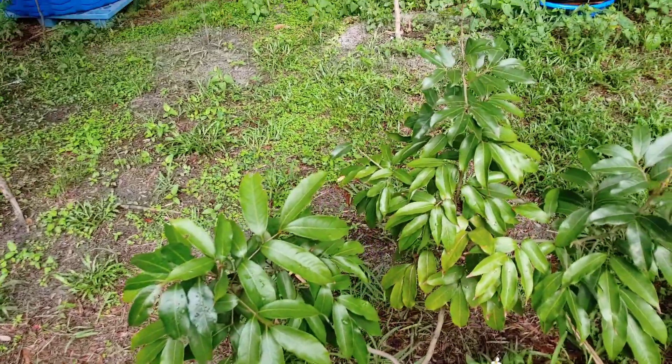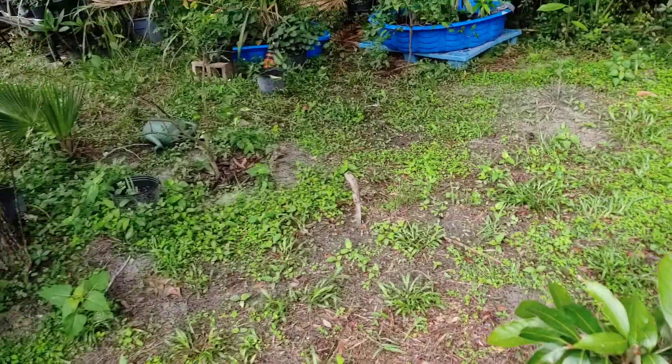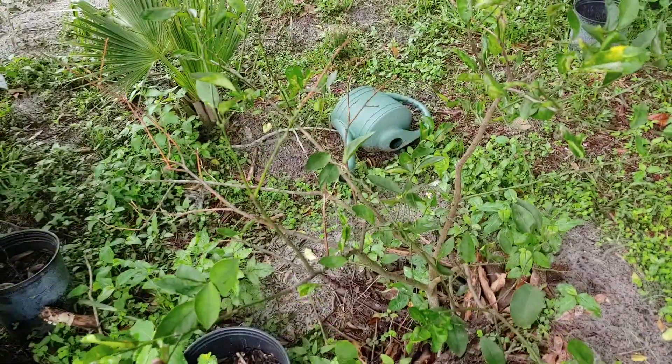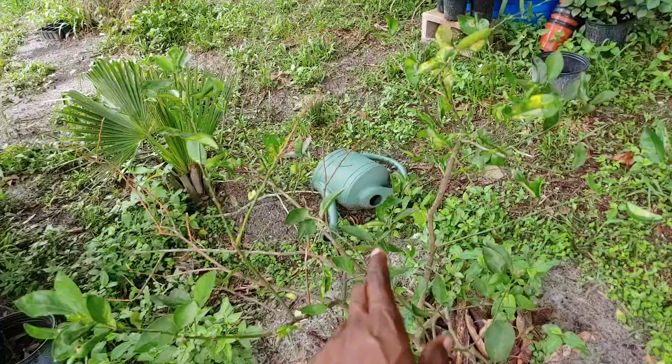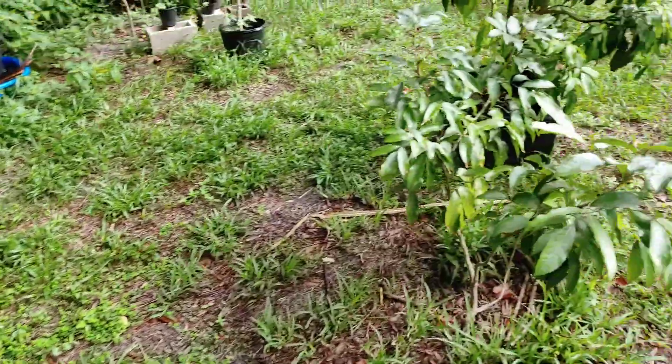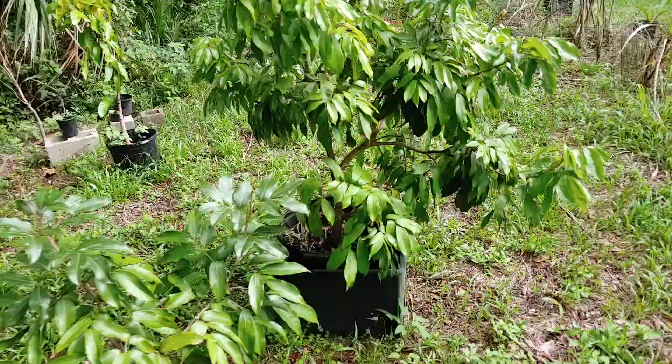My lemon tree needs a little help over here. I'm gonna have to get on that — it needs a little extra water, a little boost, and some pruning. We'll take care of that.